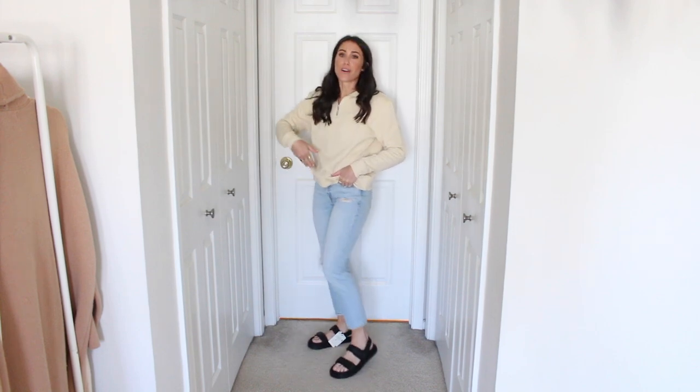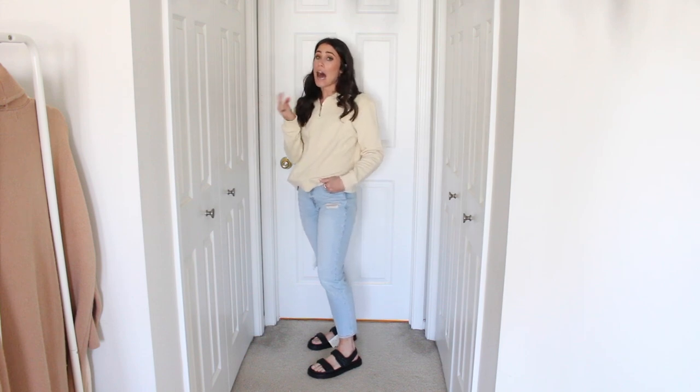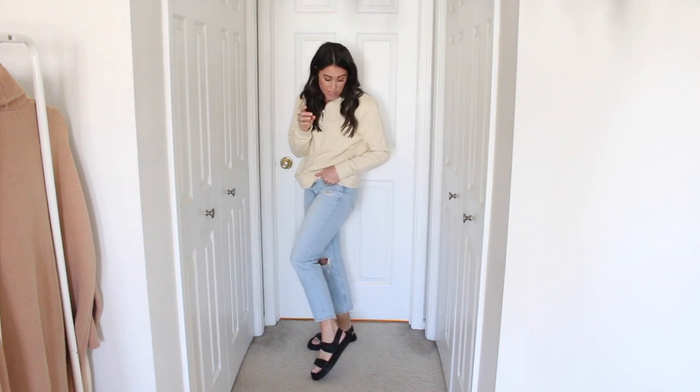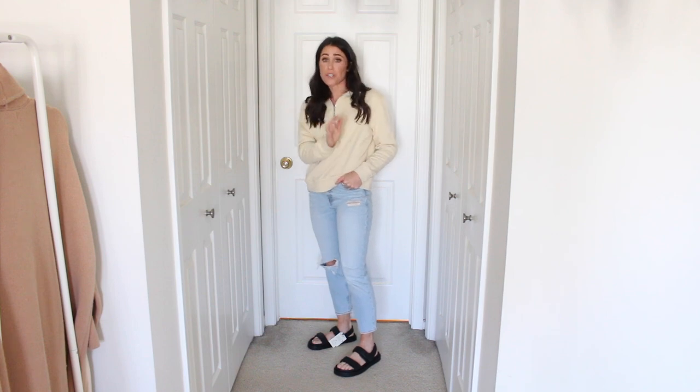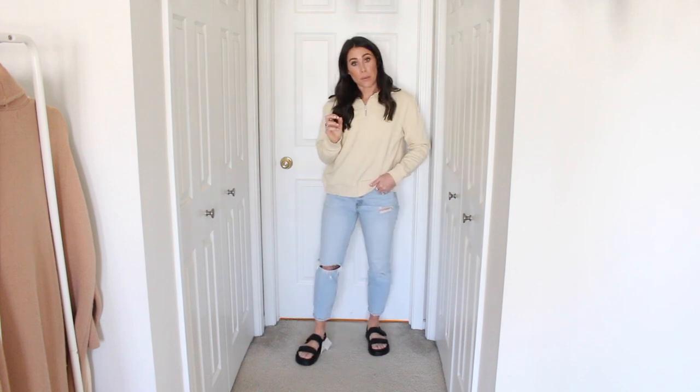Here's what they look like on — oh my gosh, they're just so comfortable. They might not be for everybody but I love them. I think they're going to be so fun to style throughout the summer. I'm going to wear them with shorts, jeans, and even dresses. I think they're really cute and comfortable and I'll link them down below.